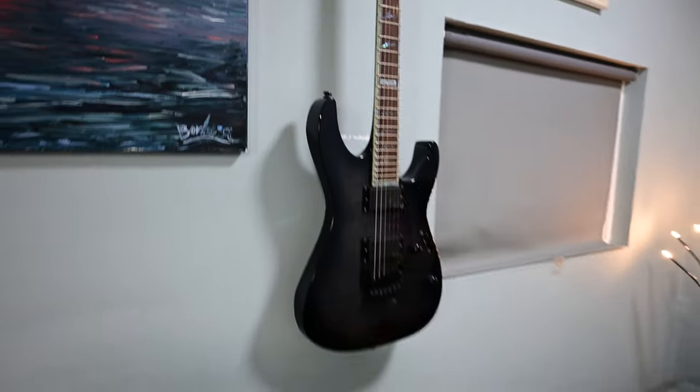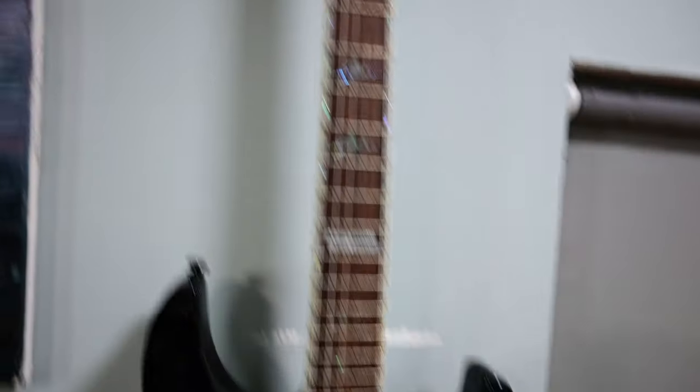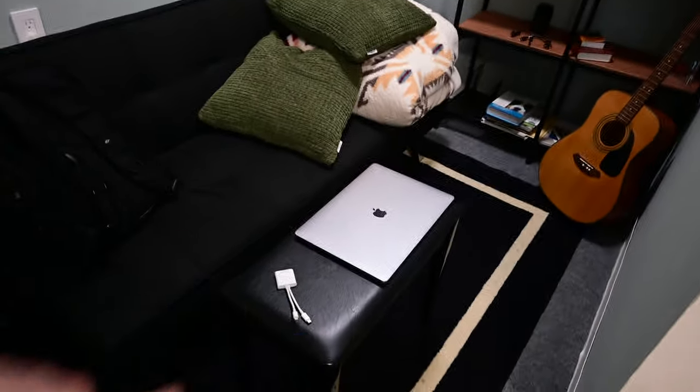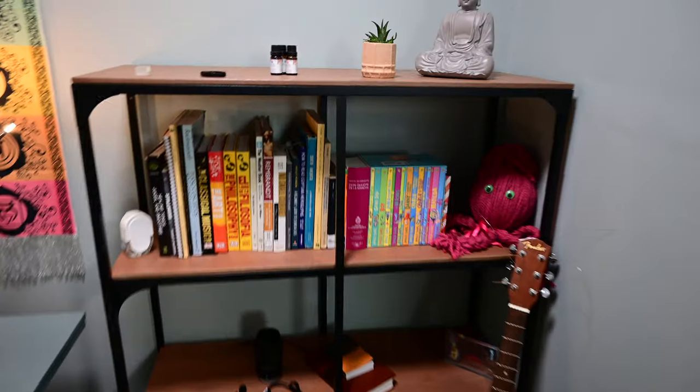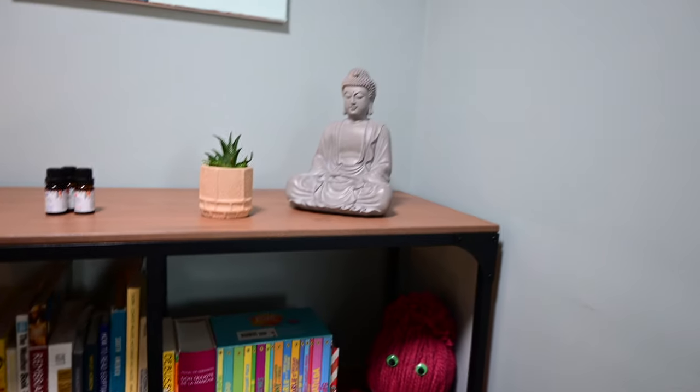This is a one-level-up guitar — so if I feel like a rock star, this is the one I want to play. Super nice guitar. I just love to sit over here, work on my videos, my music, anything, with this in the background. I also have a bookshelf, and I do read books — I love reading. I do a lot of audiobooks too, so I listen to a lot of books.